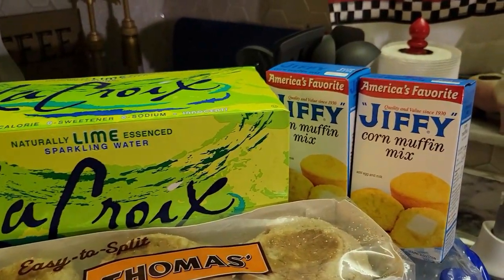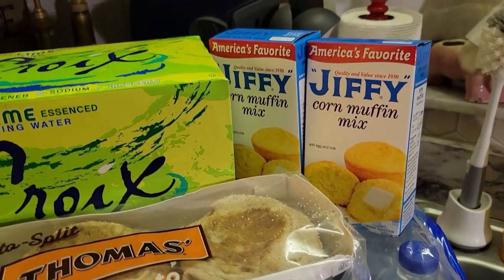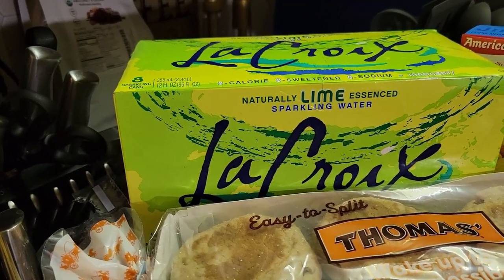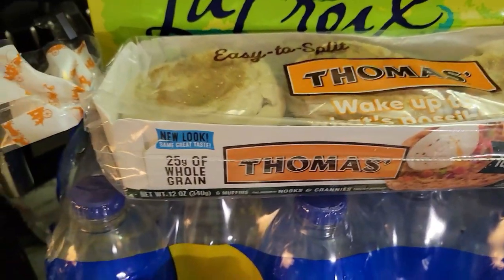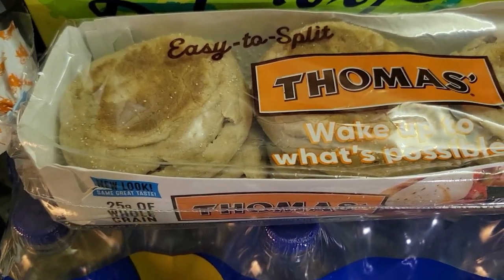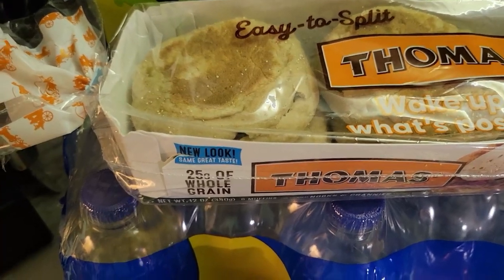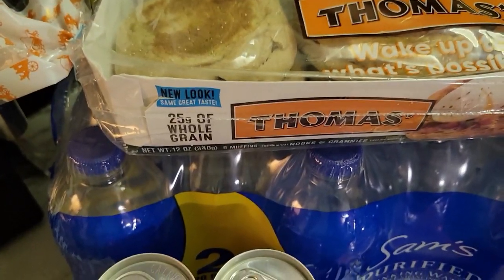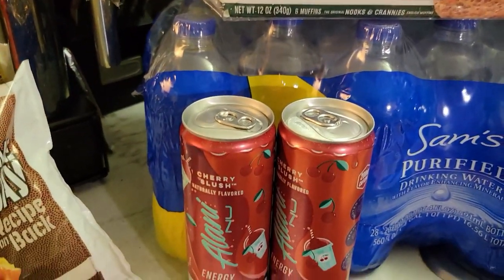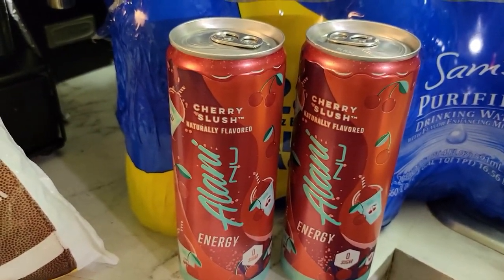Up top we have some Jiffy cornbread — of course we're going to make cornbread during the holidays — and some naturally lime essence sparkling water. Then some Thomas English muffins. I make egg sandwiches sometimes for my hubby. He has to eat three meals a day, so I make egg sandwiches for him with these.